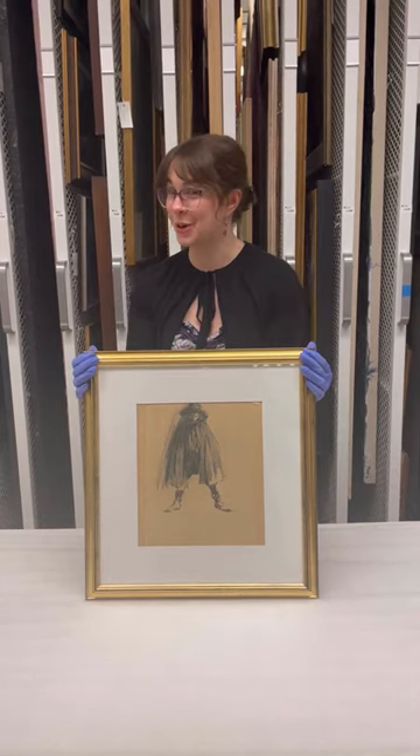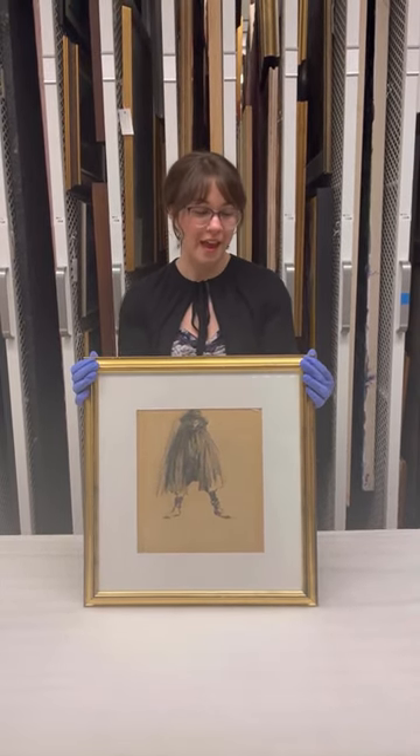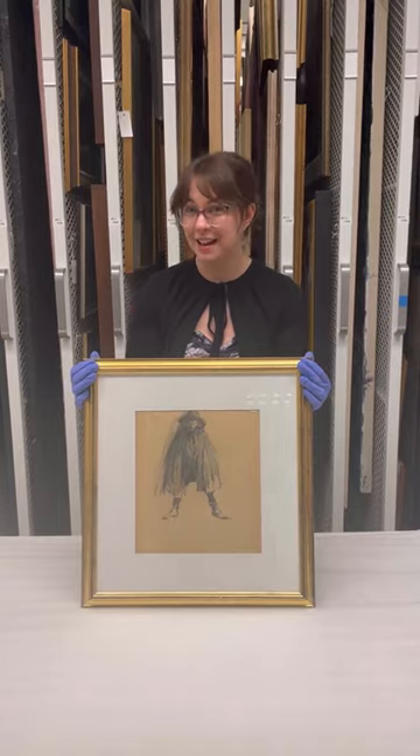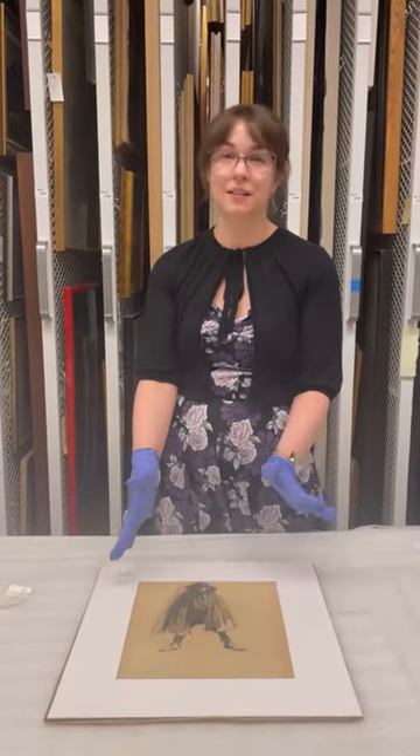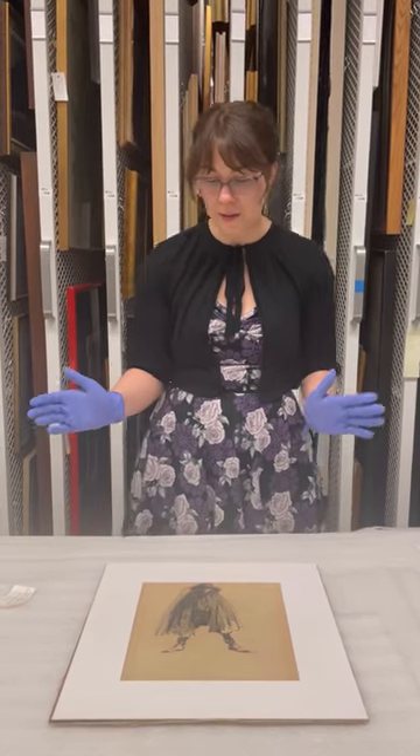This is a mysterious drawing by an artist named John Russell, and this drawing has no date and no title. We don't know who this person in the drawing is and we don't really know anything about them.